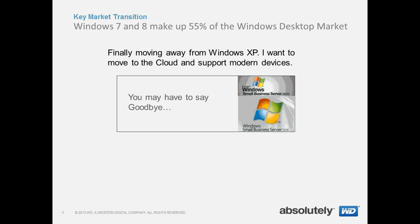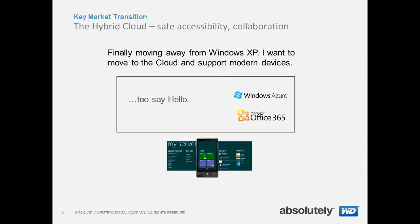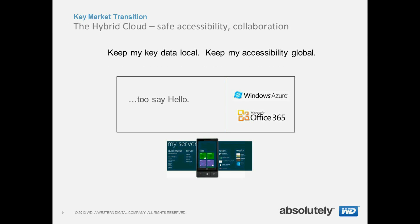As Windows XP is set to retire in 2014, we find people saying they want to move to the cloud and support modern devices. As you do so, you may have to say goodbye to your old servers and say hello to the new hybrid cloud.